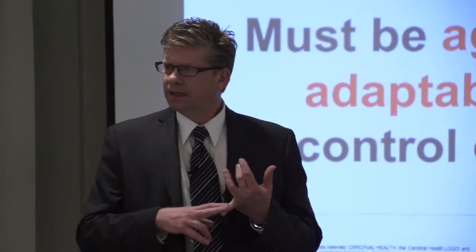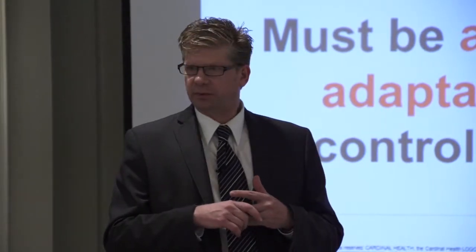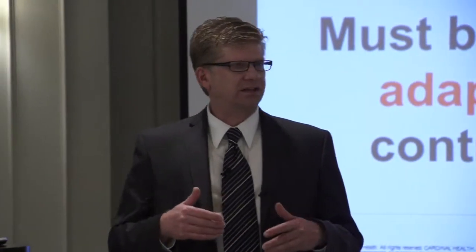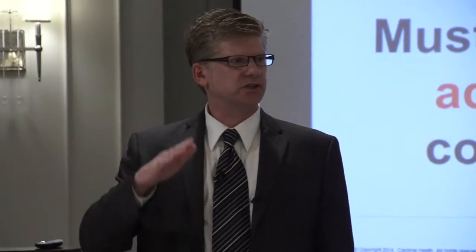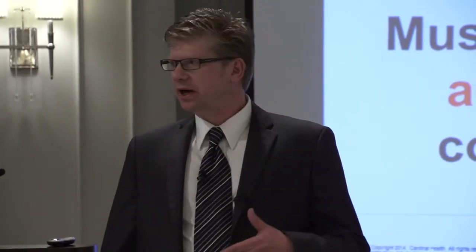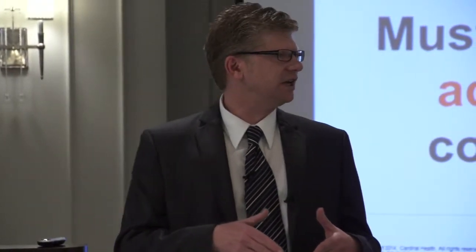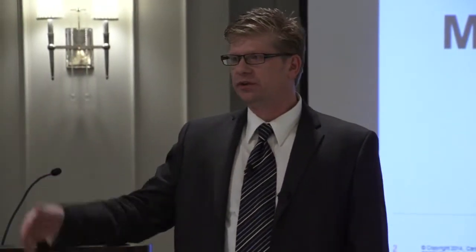I don't believe the Johnson administration in 1965 thought it was a Ponzi scheme. Because in 1965, median life expectancy was 71. Today it's 79, projected to be about 82 by 2022. Who could have really thought in 1965 that we'd have the technological advances and demographic shifts to put us where we are today? Today there are 10,000 people turning 65 every day, and there are 10 million people in this country over the age of 80. By 2022, that will have more than doubled.